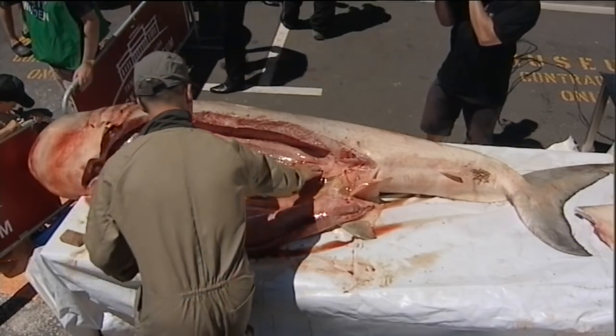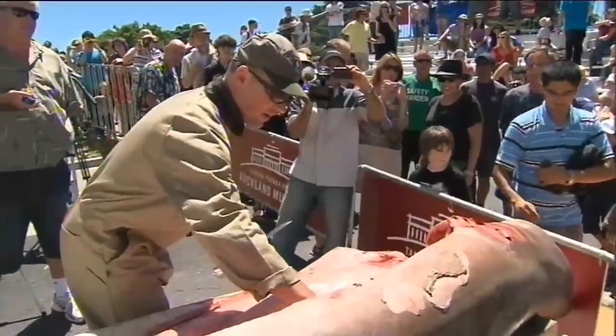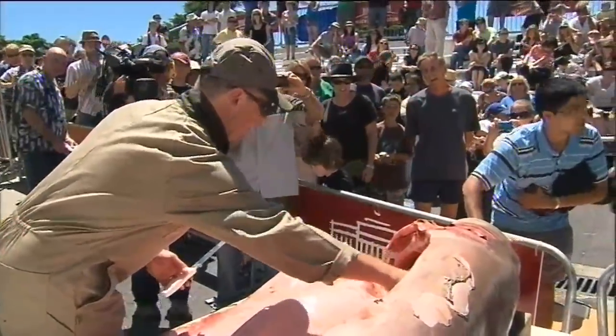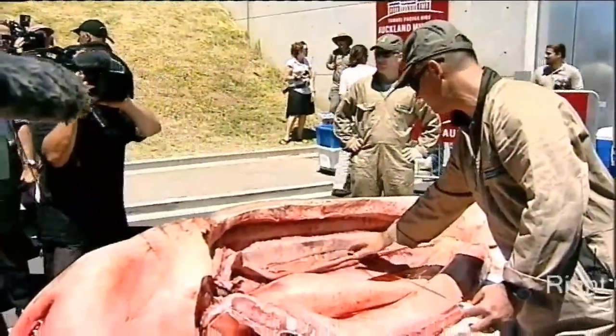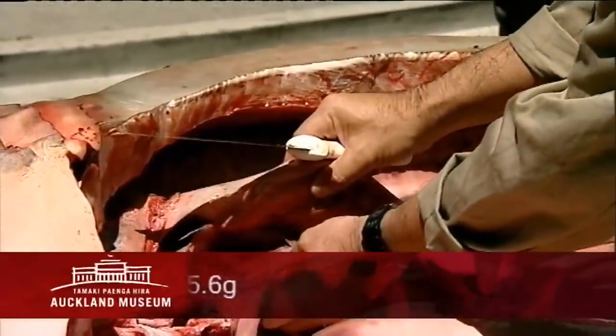Sharks have two uteri, so you can just see one of the uteri running along the back here. You can see it's very much undeveloped, just a thin skinny tube. But in a mature shark this is where the pups would develop. The ovary is buried in this swelling of the epigonal organ just in here.